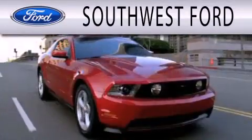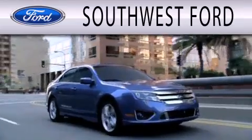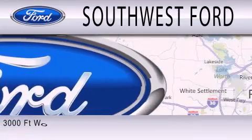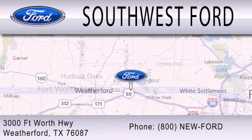Southwest Ford is dedicated to doing everything possible to ensure that the experience you have selecting your next vehicle is as pleasant as possible. We are located at 3000 Fort Worth Highway in Weatherford.